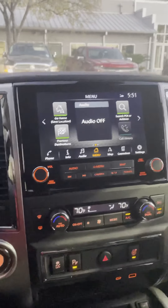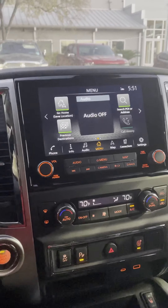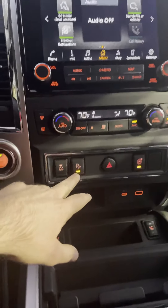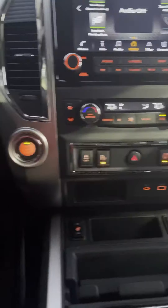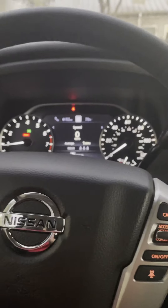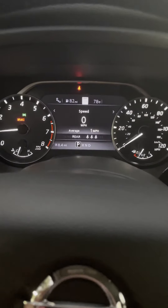Up front, you're going to have your power driver's seat. There's also an immobilizer system: whenever you do the remote engine start and try to move the gear shifter, it's going to turn off so nobody can drive away with your vehicle. You'll still have to put your foot on the brake and press the button.